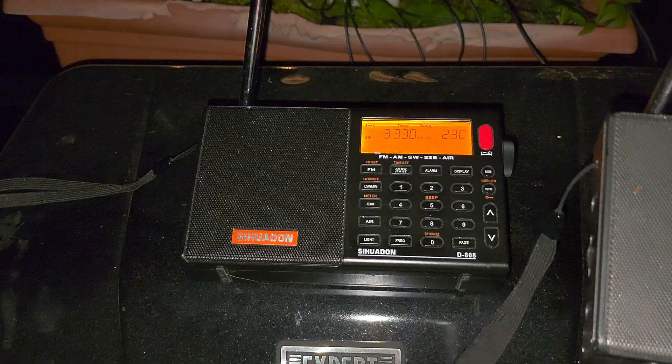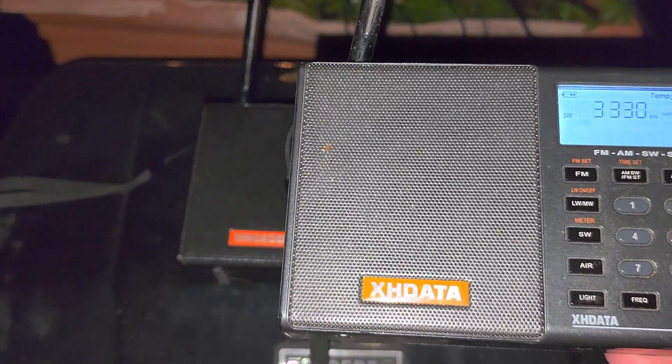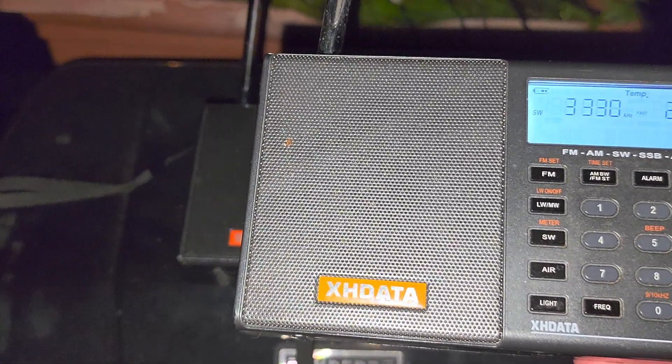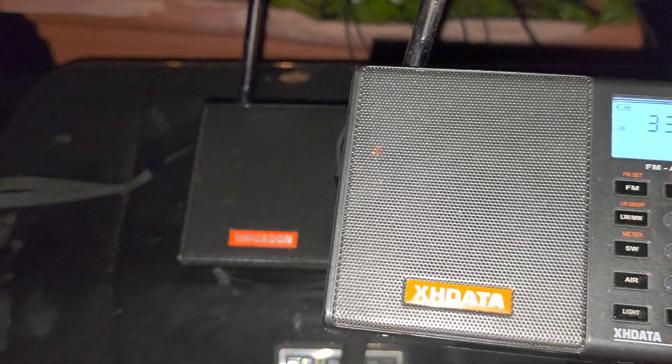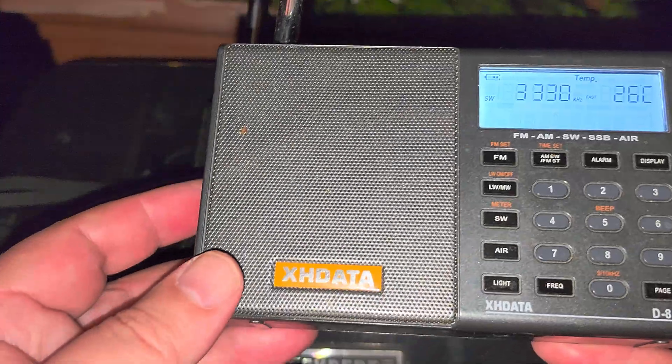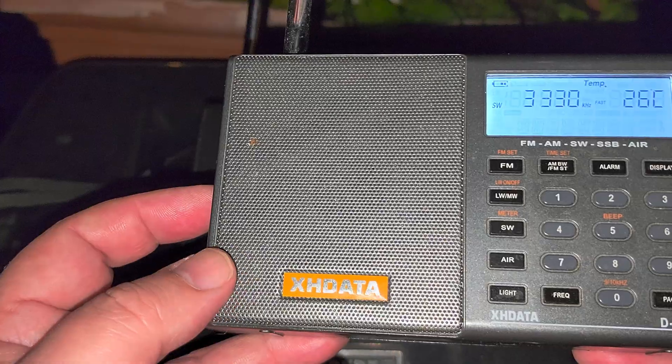The newer Seadon D808 uses more surface mount and really small circuits, whereas the original here has coils and everything, which shows the age of the technology. It isn't that old, but both are DSP anyway.